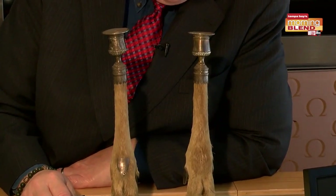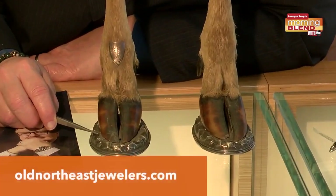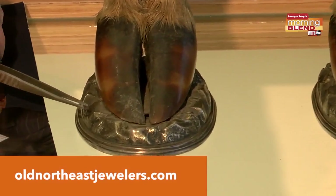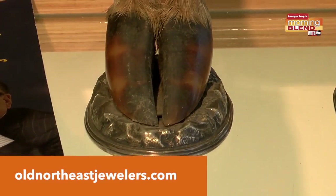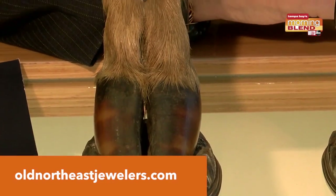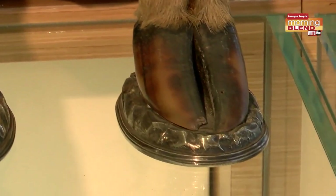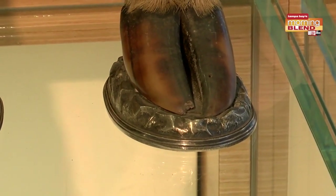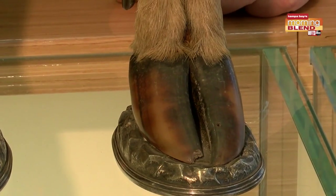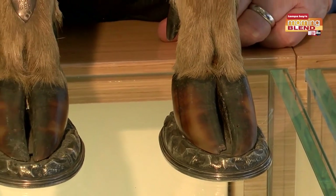This is really, really neat. This is a sterling silver golf trophy that was made in 1861 — Civil War era — in Birmingham, England. It's sterling silver and the hooves are actual hooves of an animal. Not being a dermatologist, I'm assuming this is a cow-like animal — a steer or something. I don't know what it is exactly, but it's a big animal.